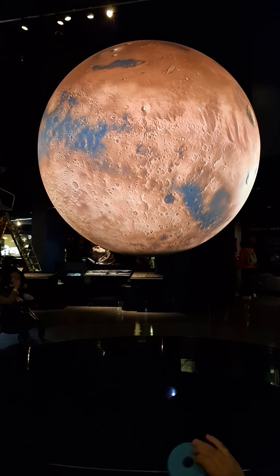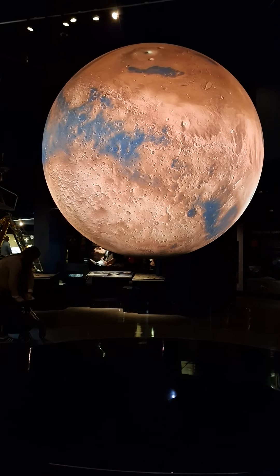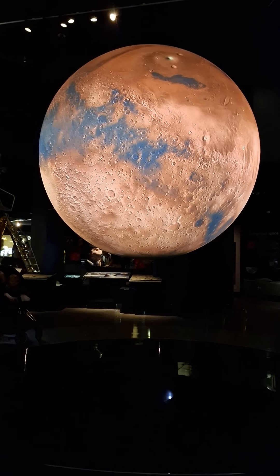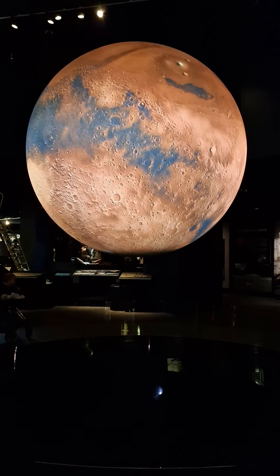Mars owes its vivid red colour to the presence of iron oxides in its surface soil. The large canyon you can see in the middle of the planet is the vast Valles Marineris, spanning some 4,000 kilometres across and around 7 kilometres deep.